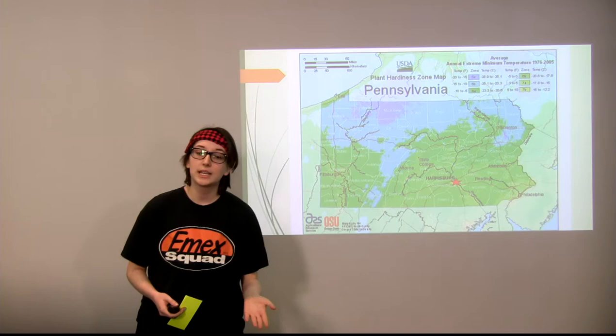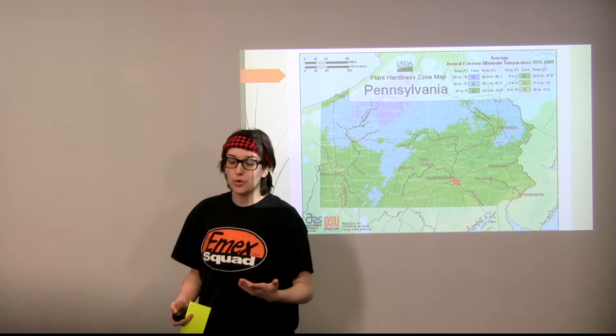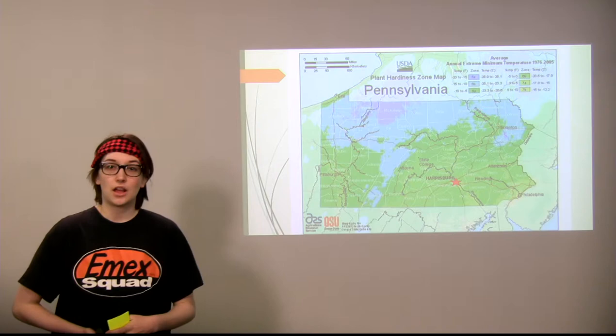I highlighted with this star right here — that's Cumberland Valley, and that's where I'm from. We have a lot of corn crops there because the length of the growing season is a lot longer, allowing the corn to survive until harvesting time in the fall.